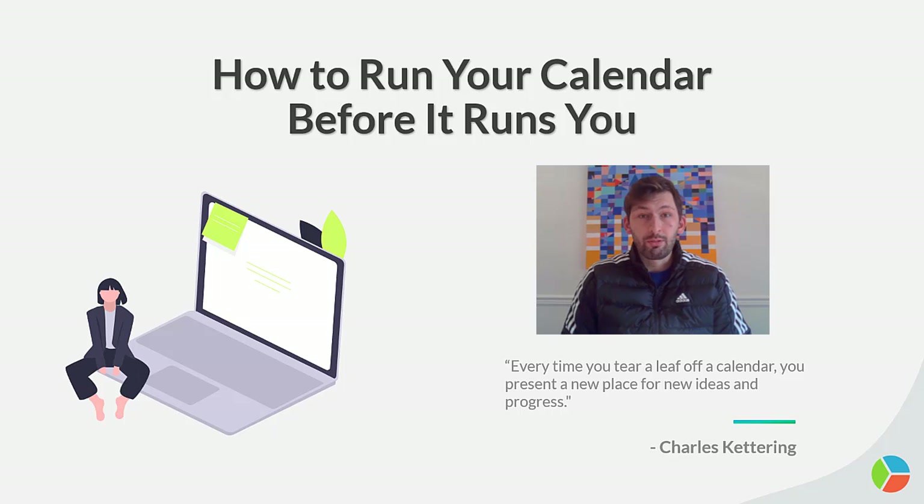Hello everybody. It is Adam from SoGoSurvey, and today we are here to talk about how to run your calendar before it runs you. Without further ado, let's dive right into it.